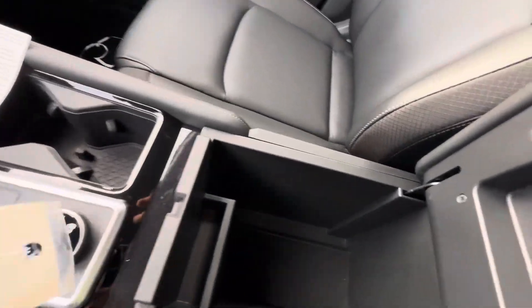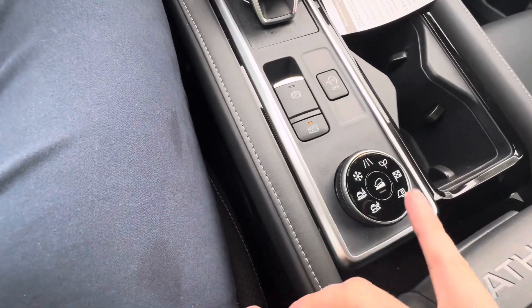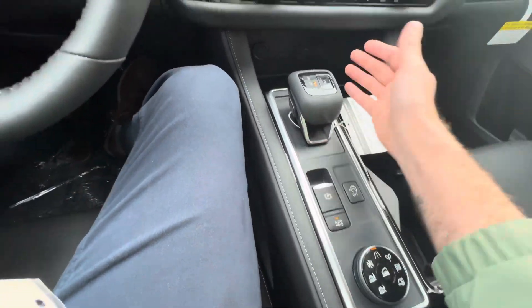Large center console here. All our drive modes: snow, off-road, sand and rut, hill descent control. We've got Eco, Sport, and trailering mode. Auto stop-start, auto hold, electronic parking brake, electronic shifter.